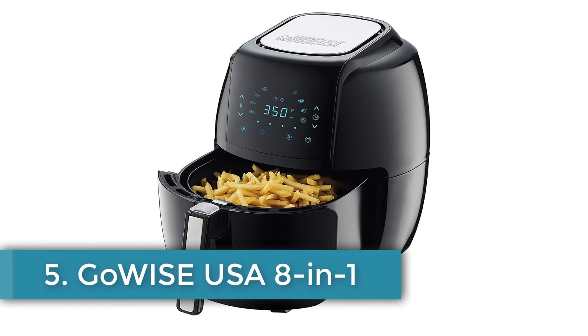We start the list with number 5: the GoWise USA 8-in-1 Digital Touchscreen Air Fryer.